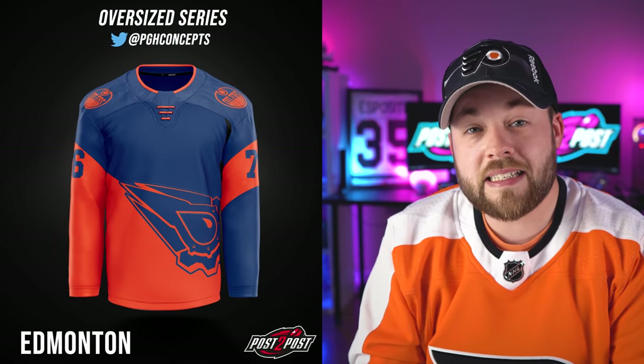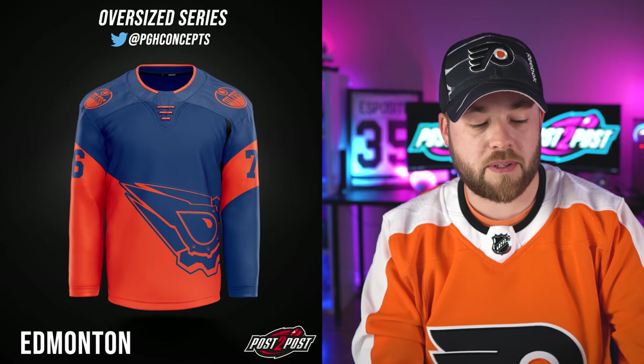Next up, the Edmonton Oilers. I'm kind of getting stadium series vibes from this as well. There's a piece of black on the left-hand side that I think just wasn't filled in to match the other side, but the logo on the shoulder looks great. I love the neck and the collar laces, having it split with that logo. I think this works — maybe not for a regular jersey, but for a stadium series or specialty jersey for sure. Probably top five so far.